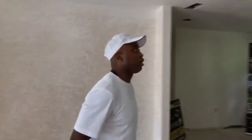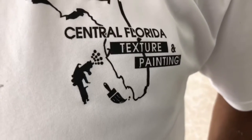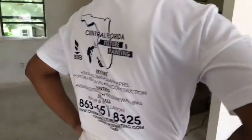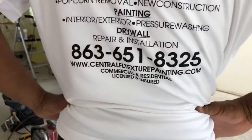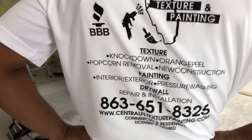All right, so what else you got going on, John? Pretty much right now we're getting ready to put a coat on our trim. We're going to go ahead and paint our trim first, then take our trim up and do our walls. Once we complete the walls, we're going to do the ceiling. And if they want to reach you, folks, right here on the shirt: Central Florida Texture and Painting. You can reach him at 863-651-8325. Texture, painting, drywall — he has everything.